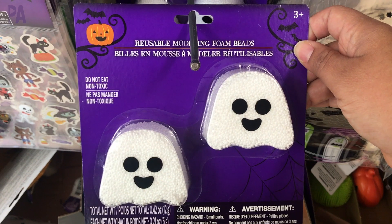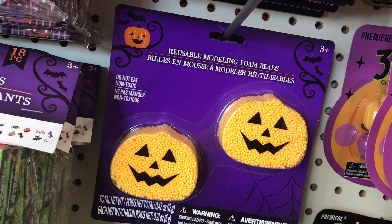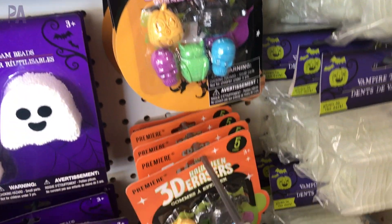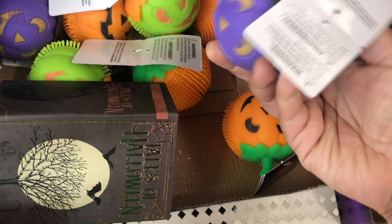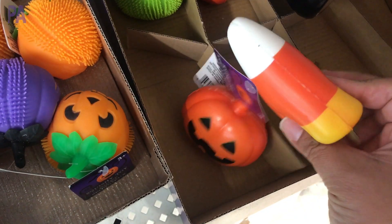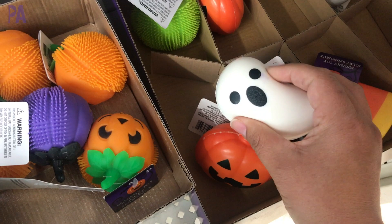We have some play foam in Halloween themes — a ghost and a pumpkin which is really cute. We also have some 3D erasers which I haven't seen before. If you like sensory tools, these are really great squeezable squishies in different styles — the pumpkin, the candy corn, the black cat, and the ghost. Which one's your favorite? I think I like the ghost the best. Let me know down in the comments which one you really like.